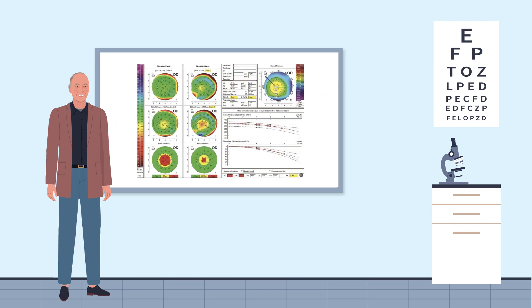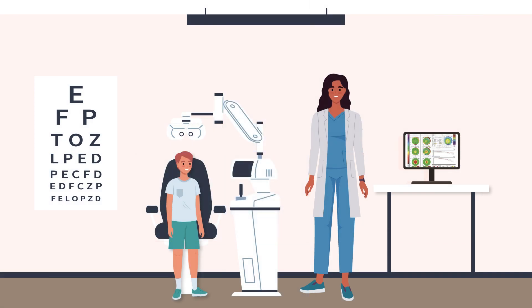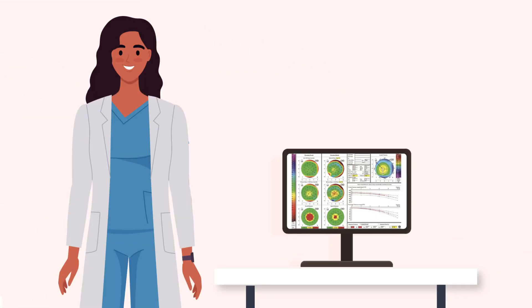Bellin and his collaborator Renato Ambrosio developed a keratoconus screening test called the Bellin-Ambrosio display. This test allows eye care practitioners to detect the earliest changes in the cornea, allowing early intervention to stabilize the cornea before the patient experiences vision loss.